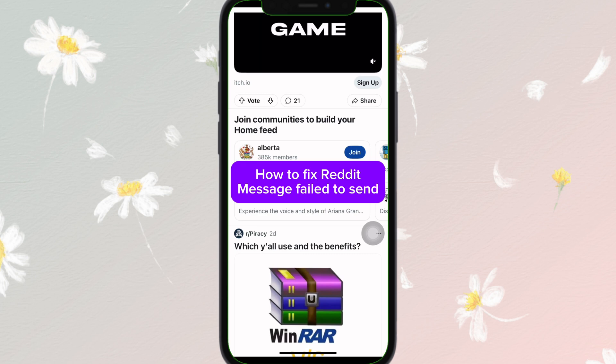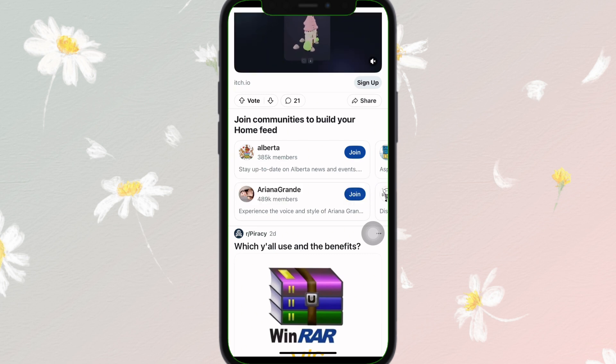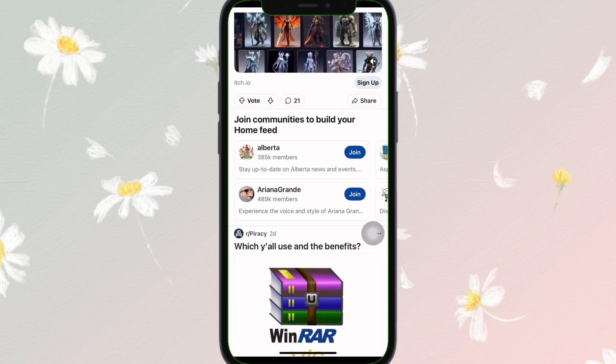How to fix Reddit message fail to send. If you are encountering the message fail to send issue on Reddit, it can be caused by a variety of reasons such as connectivity problems, app bugs, or account issues. Here is how you can fix it.